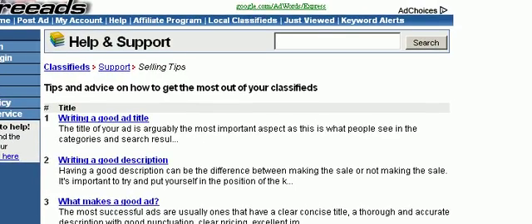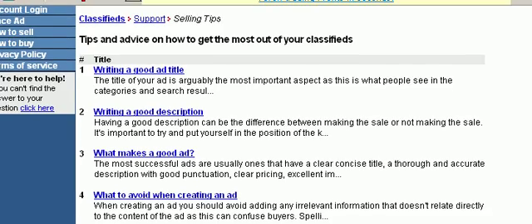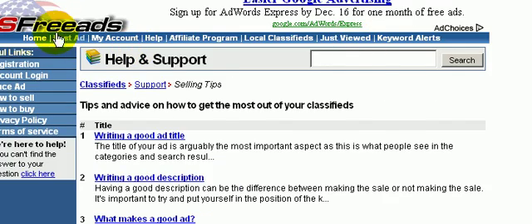As you can see, there are tips on writing a good ad title, a good description, and what makes a good ad. So there's a lot of tips on the site on how to write a good ad and how to maximize your clicks and your leads on the site.